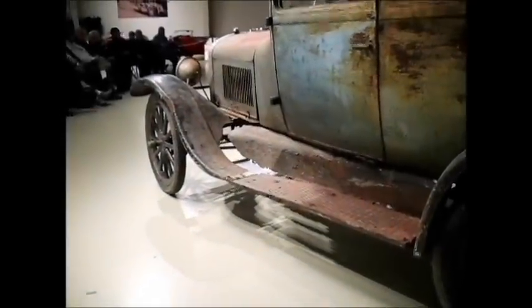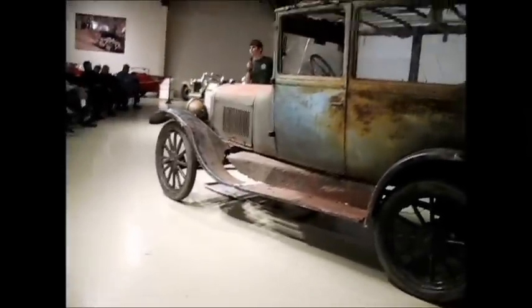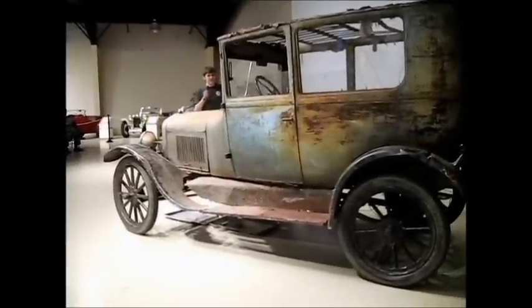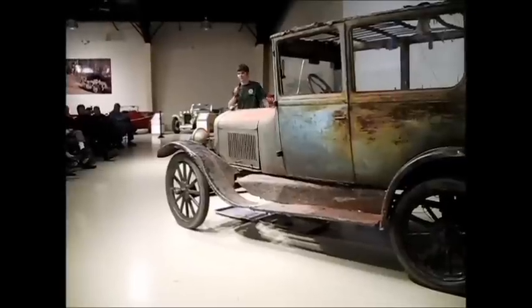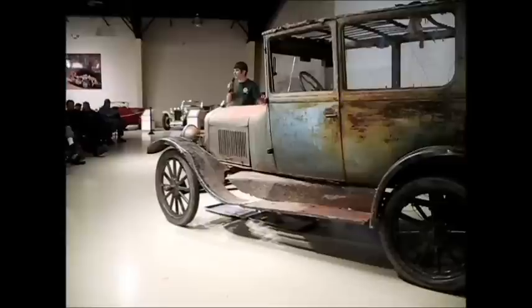I only have my permit so I have to have someone with me, and as of now it doesn't really have a passenger seat - it has a lawn chair. Part of the floor in the back was supposed to be metal, but I sort of decided to let it fall out and rust away. So I found a piece of wood I had lying around, slapped that in, put a lawn chair on top of that, and called it good.